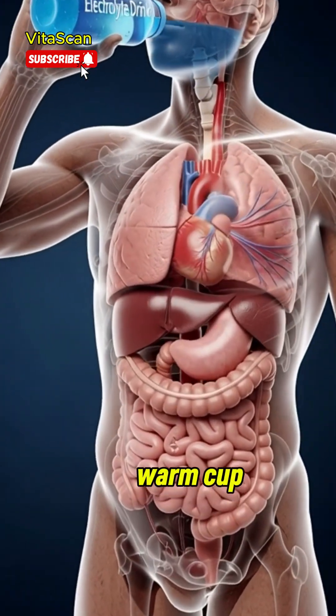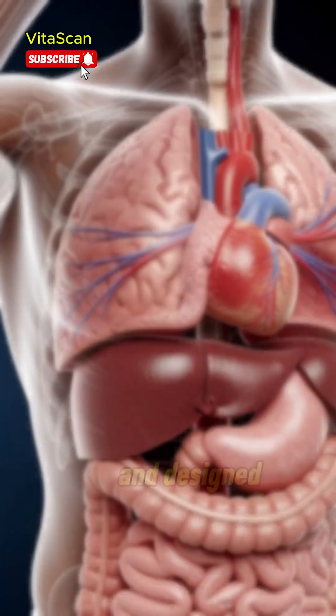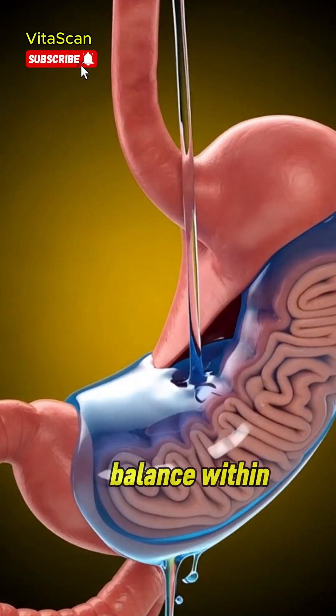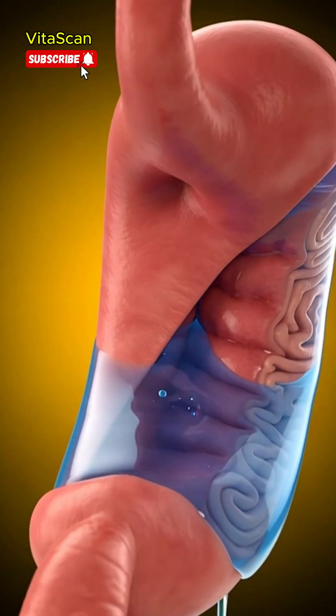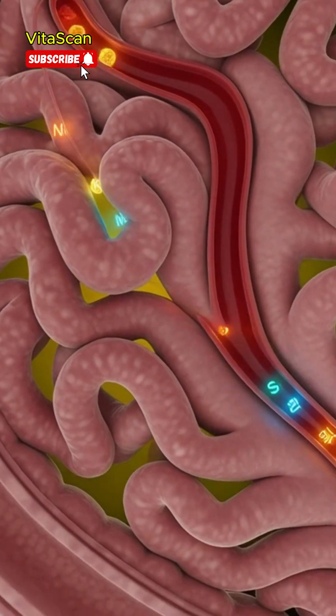Imagine a refreshing electrolyte drink, designed to restore hydration and support the body's vital balance. As the first sip is taken, the drink moves smoothly into the stomach, where fluids and minerals begin their work.